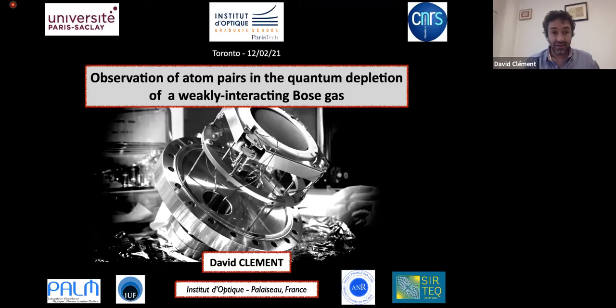Thanks for the kind invitation. It's nice to have the opportunity to tell you about some very recent experiments that we've performed here at Institut Optique. It's still a bit annoying to always be talking at a distance, but we have to cope with that.